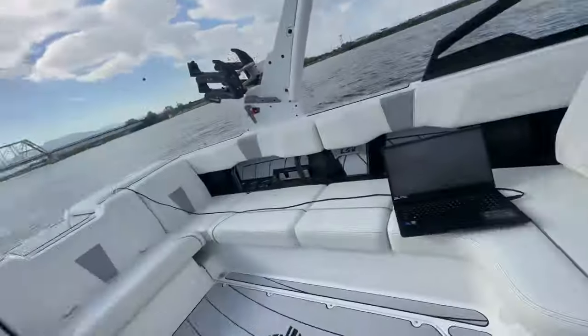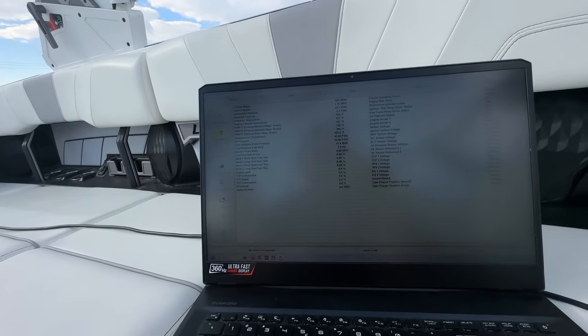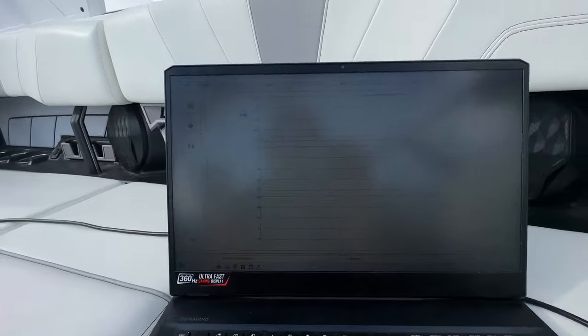I'm using a device called Diacom. It's really common in the marine industry — we plug into an engine so I can see fuel consumption, and we use it to diagnose boats. Right now I've got it on the fuel consumption readout as a big graph, so you can actually see what's happening.